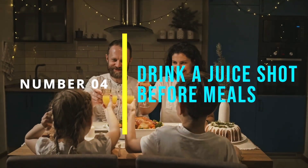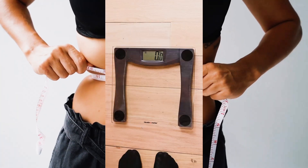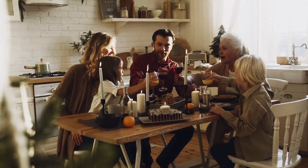Number 4: Drink A Juice Shot Before Meals. Drinking a small shot of fresh juice before meals can help aid in digestion and promote weight loss. Simply blend together a shot of ginger, lemon, and apple juice for a quick and healthy pre-meal drink.